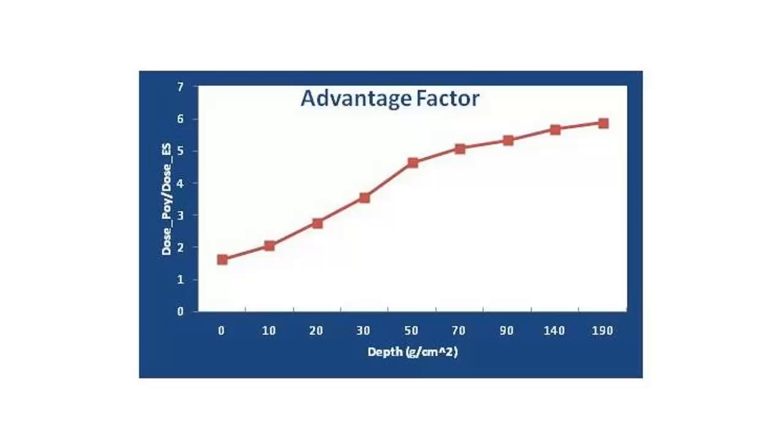What we have done is established the feasibility concept that it does work. At the minimum, it's 75% more effective. So it is an enormous advantage.